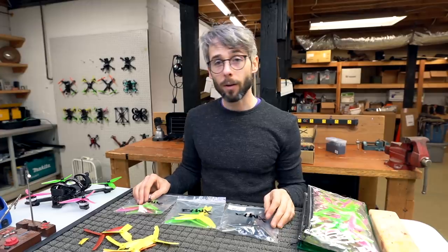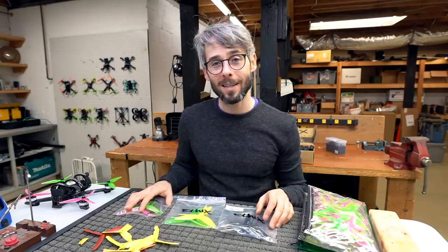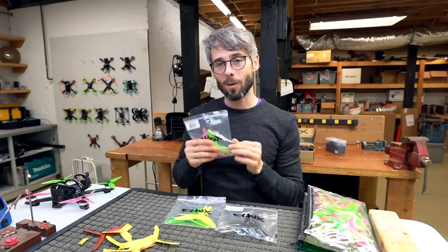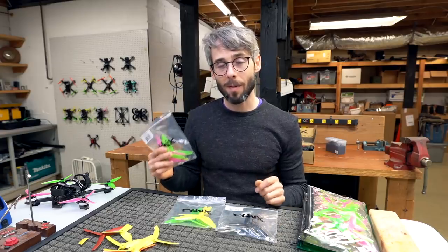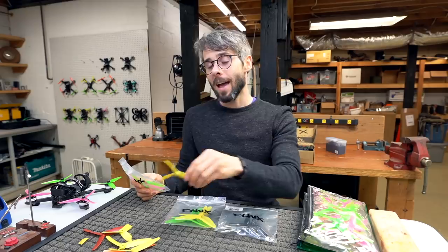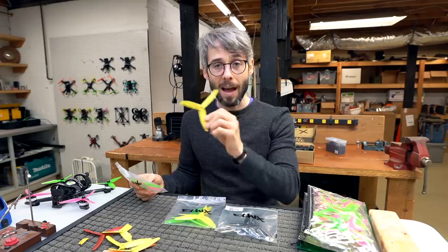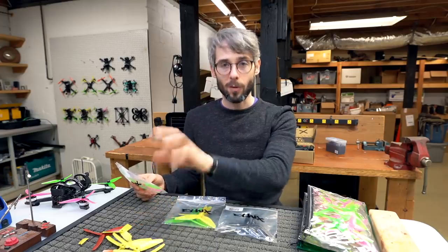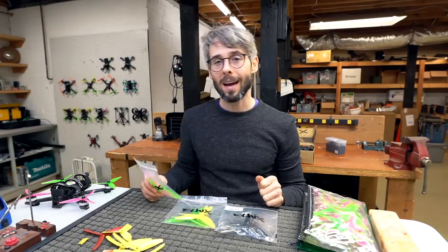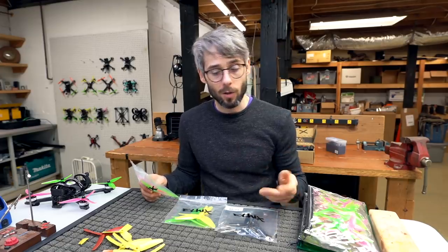But no, there are plenty of reasons why I use HQ props. I'm going to go into a little bit of detail about my relationship with HQ prop, and also how the Ethics S3 — which was the first iteration — was honestly the best prop I'd ever flown, especially considering I'd been flying polycarbonate props for the last three years, having come from glass nylon.